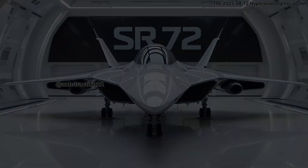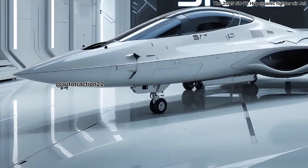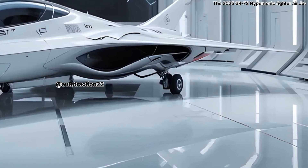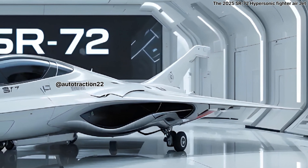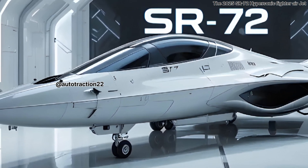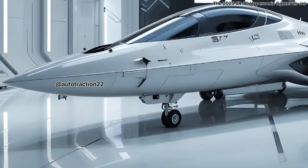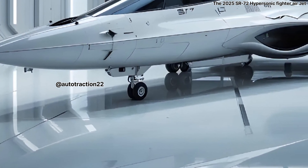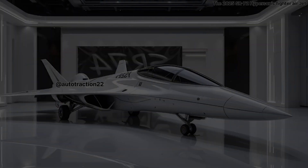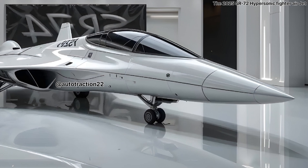It's fast — hypersonic fast. We're talking Mach 6, which means this aircraft can travel at over 4,600 miles per hour. That's not just fast, it's blisteringly, mind-meltingly quick. At such speeds, no adversary has enough reaction time to counter, making the SR-72 a ghost in the skies.